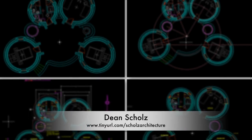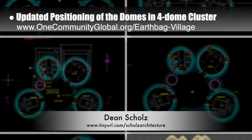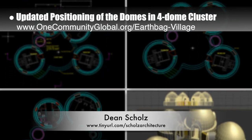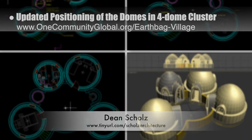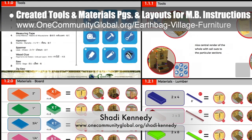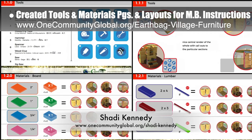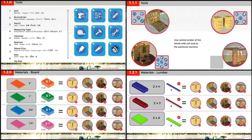Dean Scholls, architectural designer, continued working on the earthbag village. Here's his weekly update number 158. This week he updated the positioning of the domes in the four-dome cluster by adding a dining and recreation table and making both sides mirror each other. Shadi Kennedy, artist and graphic designer, also completed his 50th week leading the development of the Murphy bed instructions. This week's focus was creating the tools and materials pages and layouts shown here.